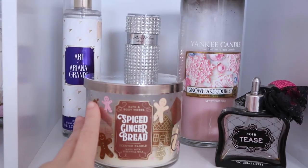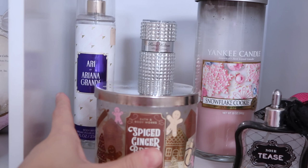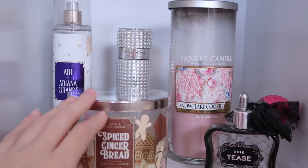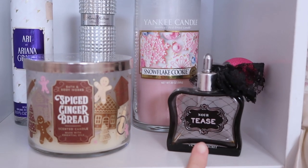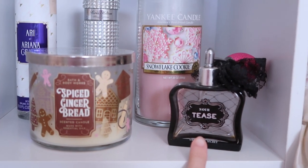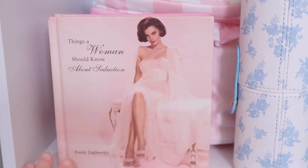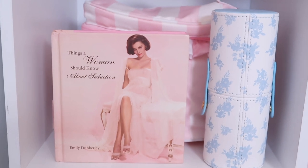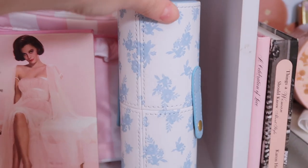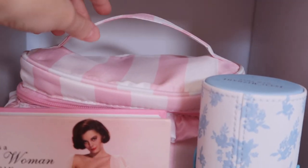Right on over here I just have this spiced gingerbread candle. I have my Paris Hilton perfume, my Ariana Grande perfume, a snowflake cookie Yankee candle, as well as this tease perfume — and it is empty, I just use it for decoration. And then down here I just have a 'Things a Woman Should Know About Seduction' book. I think it just adds to the whole vintage pink aesthetic. And I have this makeup brush holder which is so Love Shack Fancy inspired, and this little pink striped bag is just everything.